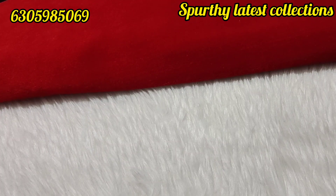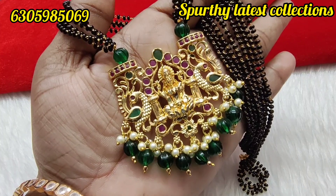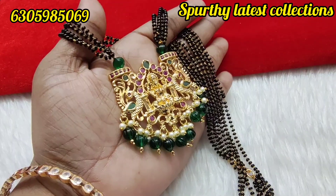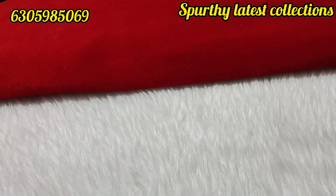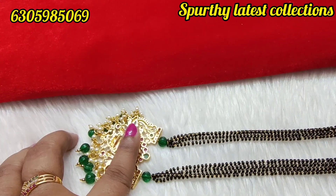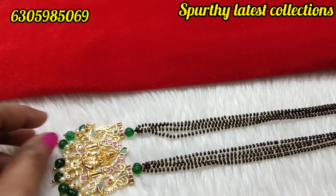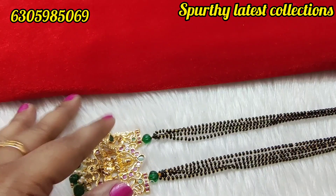4-line short black beads — this is a single piece. Lakshmi Ammavari locket with pumpkin beads, length 20 inches. Microplated locket, back chain, great finishing, short length. Price is 550 rupees, free shipping.